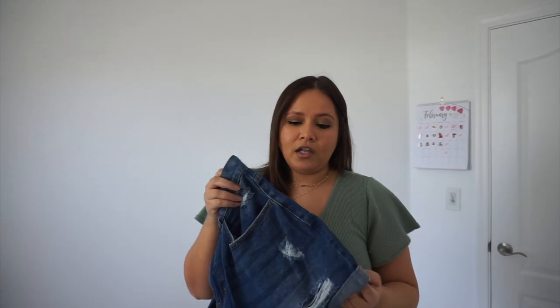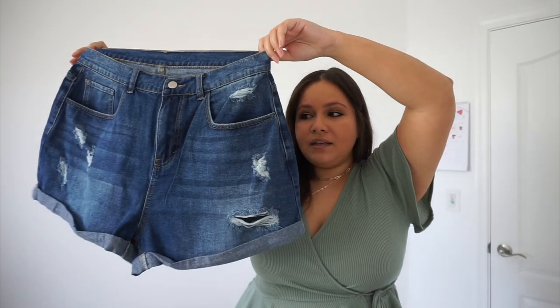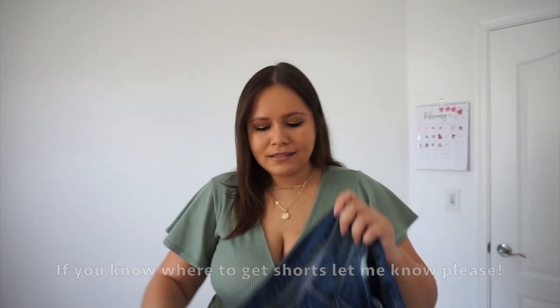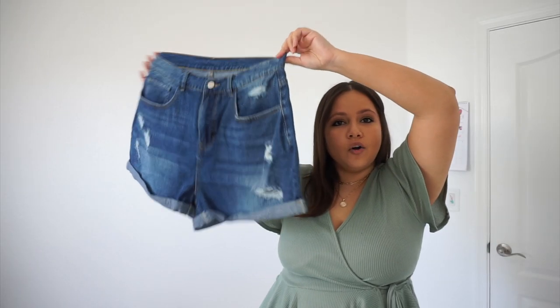I was expecting these pants to fit perfectly — the reviews said they had a lot of stretch, and they do have some, but nothing crazy. What I wanted was a high-waisted short that's loose at the bottom. If you know any brands that do high-waisted but loose-fitting jean shorts, let me know. I saw pictures in the comments of girls with similar body types and thought it would fit, but it would not go past my butt. I didn't want to force it and break it — high hopes, but unfortunately they did not work out.